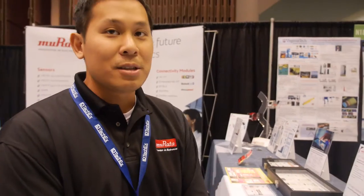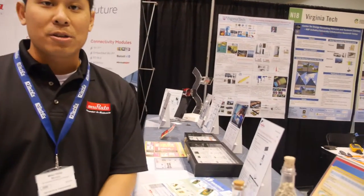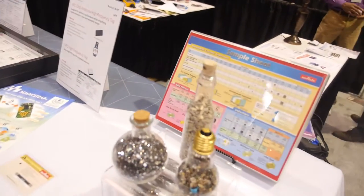Murata does lots of stuff, so what are you showing here at the IDTech Conference? One of the first things we show is our core competency, which is what our company is entirely based upon — our components. MLCC ceramic capacitors is the main backbone of our business.